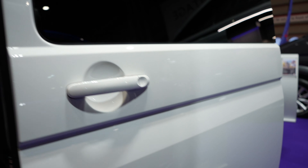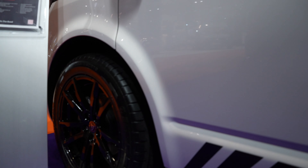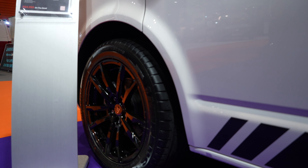At the back you can see 'final edition' badging. On the exterior, it's also got 18-inch alloy wheels and has been lowered by 30 millimetres.